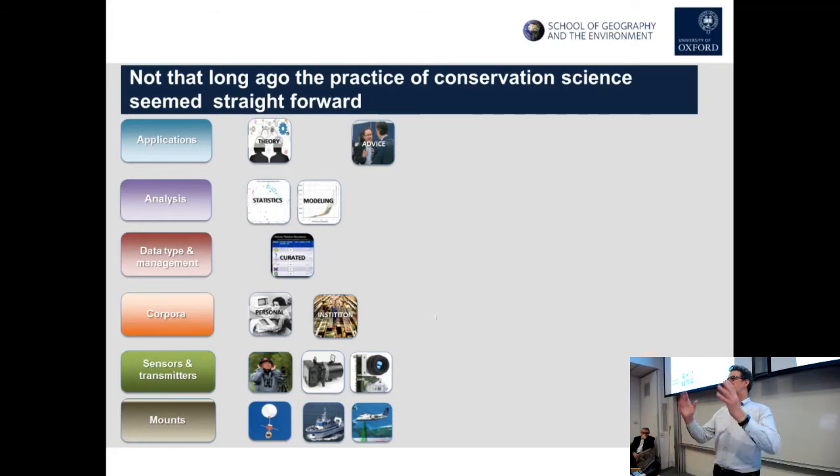I was aware that colleagues in universities in those days were a little more sophisticated — collecting better datasets, using bigger sensors on ships, perhaps more sophisticated statistics, a little bit of modelling, and working more on questions about theory as well as providing scientific evidence. But generally the practice of doing science seemed pretty straightforward.